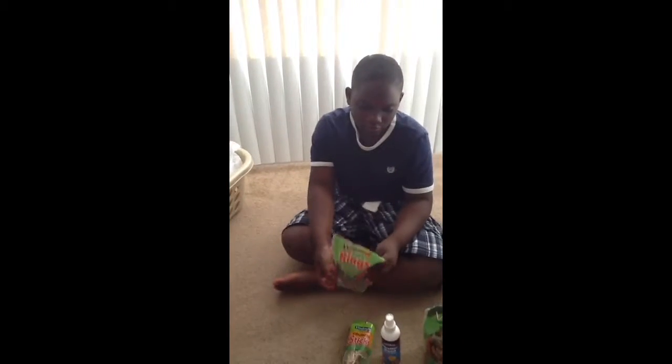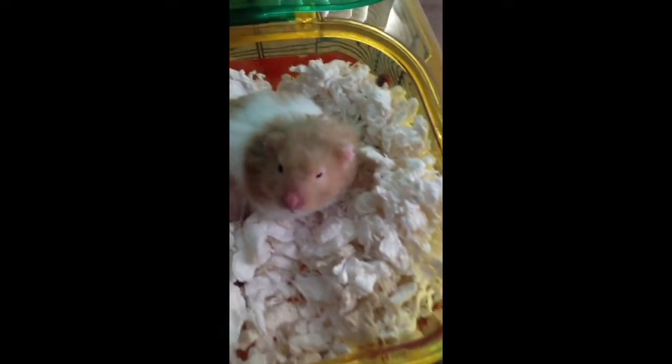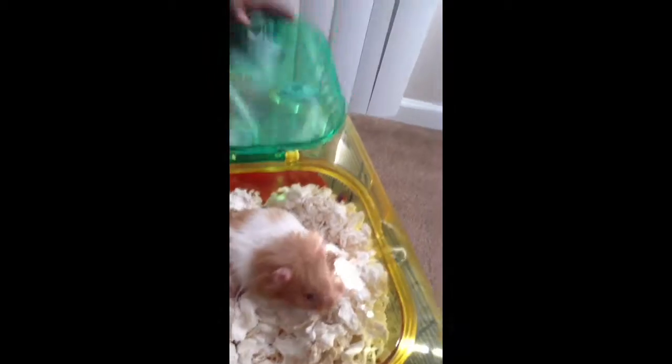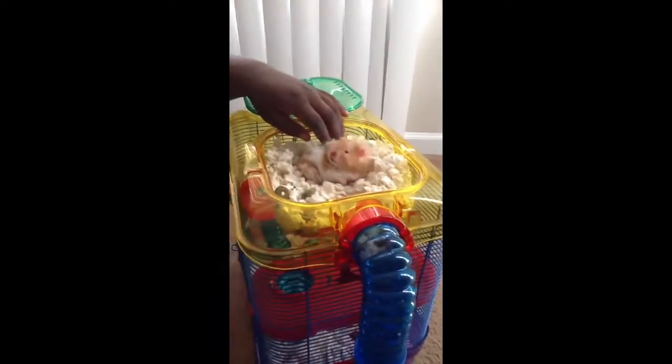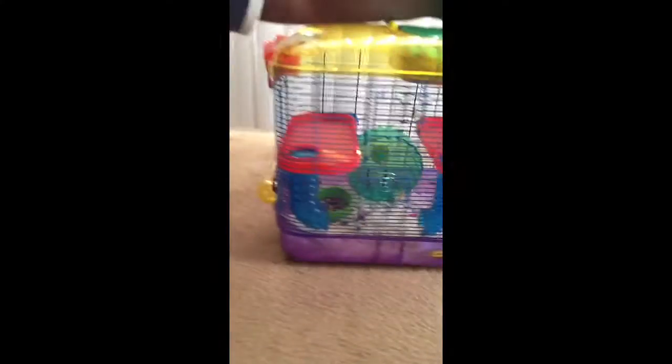Hi guys, this is me, Jesse, and this is Booster the Hamster channel. I'm showing you what I got for Booster. He's right here. You guys can see him if you want to. Okay, he's a tight little man. So let's get to the pet small haul.